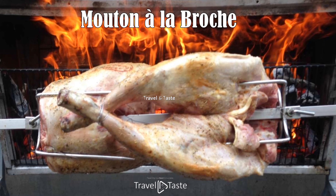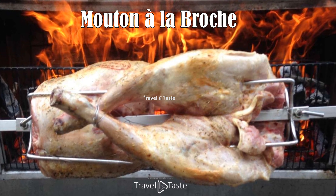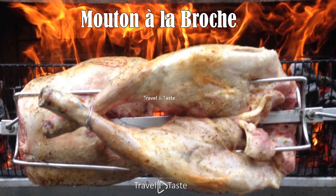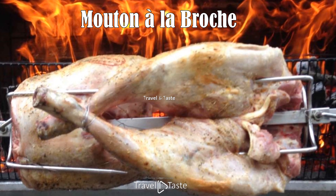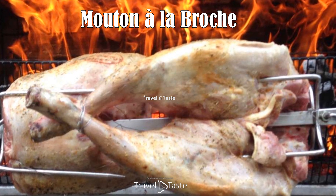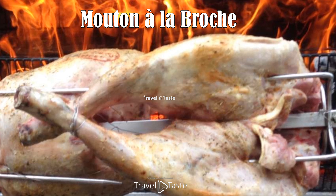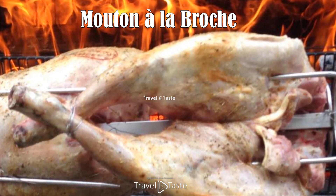Mouton à la Broche. Mouton à la Broche translates to lamb on a spit and is a traditional cooking method that results in exquisitely tender and flavorful meat. The lamb is marinated with a mix of spices and herbs, skewered, and then slowly roasted over an open flame, allowing it to cook evenly and retain its juiciness. This feast is often reserved for special occasions and festivals. The communal aspect of roasting and sharing a whole lamb is a cherished practice in Niger, reflective of the importance of community and hospitality in Nigerien culture.